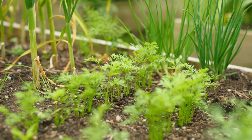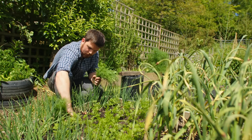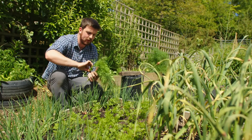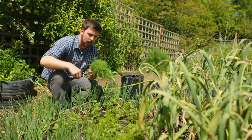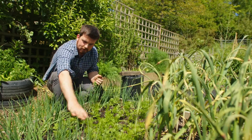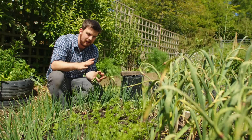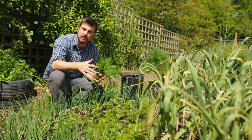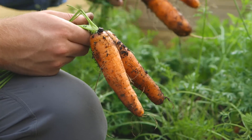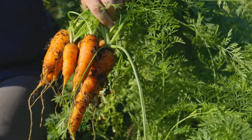The next crop to sow in June is carrots. This dill here was self-sown and I'm just going to harvest it — look at that for a bit of free food! But yeah, start sowing a bunch of carrots, because by mid to late June it's usually the last opportunity to guarantee a really nice harvest towards late summer and early autumn.